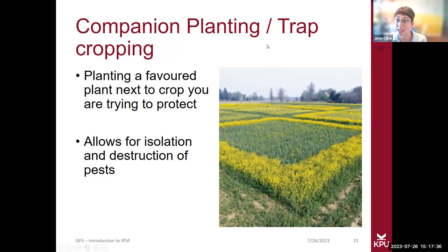Companion planting, which can also be called trap cropping, involves planting a crop next to the crop you want to keep healthy to protect it. In this photo, the yellow rings around the green plants in the middle are a trap crop. When the trap crop becomes overwhelmed with pests, you can actually remove that crop and it removes the pest population. Some folks will leave the trap crops, but if the pest population gets really high, it's often best to remove them.